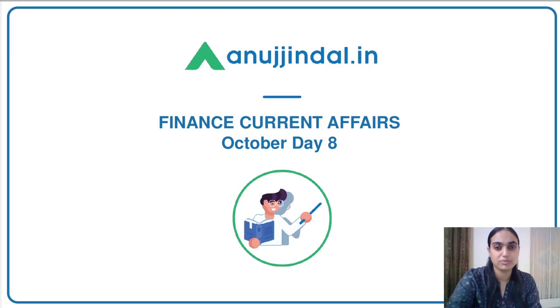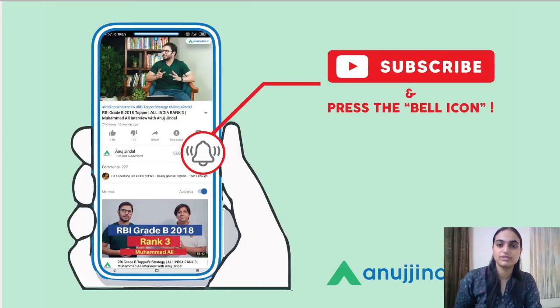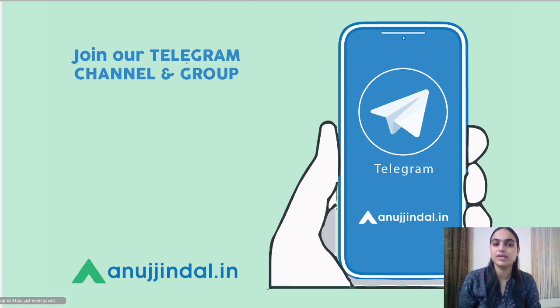Before moving on to question number 1, if you are there for the very first time, you can subscribe to our channel and press the bell icon so that whenever a new video comes up, you can be notified. You can also join our Telegram group where the free PDFs of these sessions will be available. The link is in the description below.